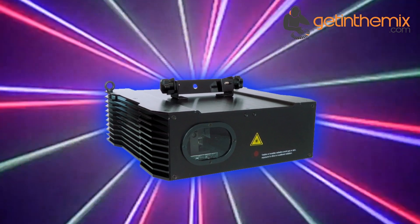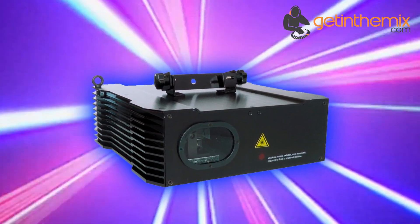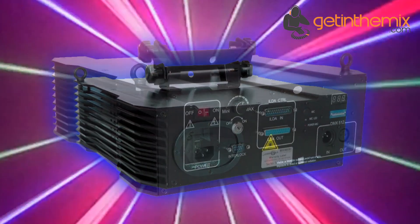Through DMX, about 200 preset patterns like waves, tunnels, and circles can be projected in different colours and at various speeds.